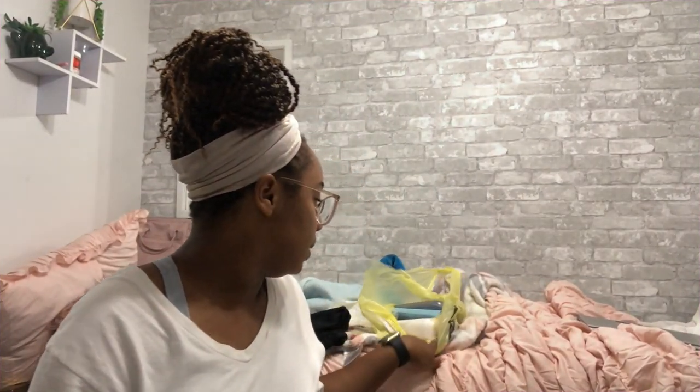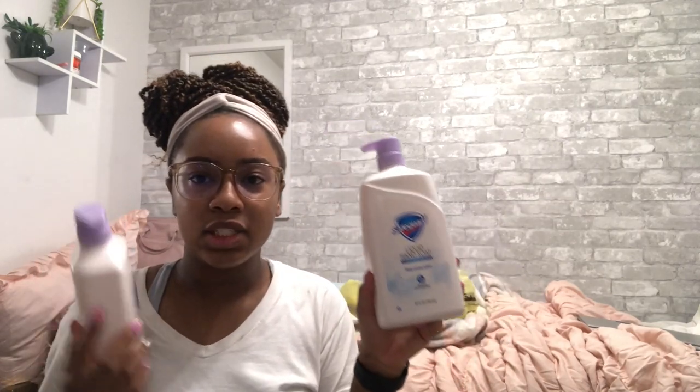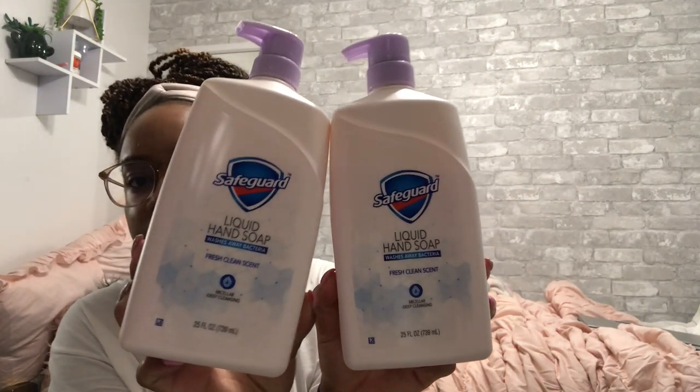I just came back from Dollar General and I got some hand soap. The Safeguard soap — I had been seeing it around and there have been coupons for it. I got two of these Safeguard liquid hand soaps. We thought they were three dollars each on the shelf where they were placed, so I was like let me grab both of these. I looked at my coupon pouch and I knew I had a coupon for Safeguard.